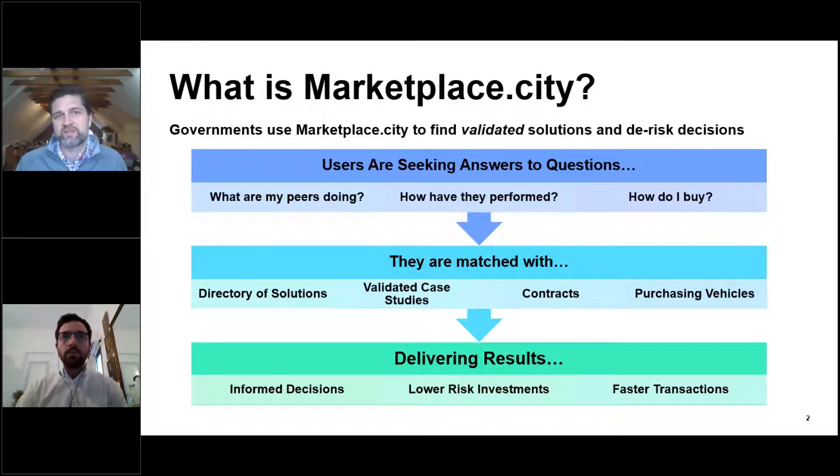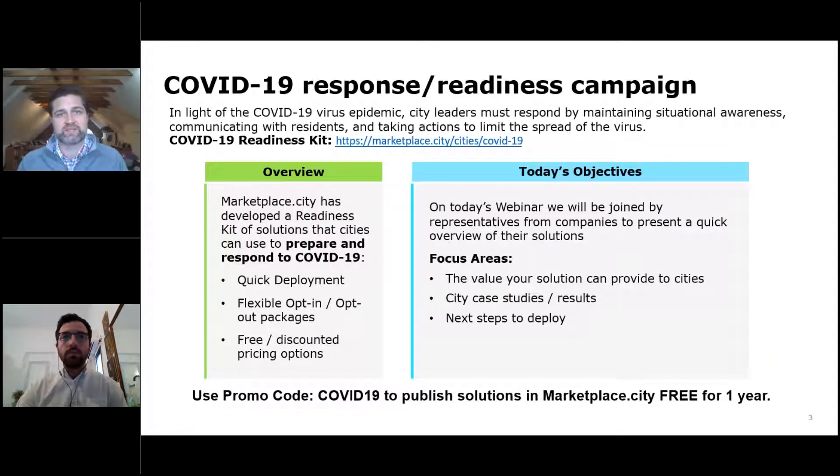We identify contracts that other cities or governments have, and then we deliver results in making decisions more informed, lowering the risk of making these investments, and facilitating faster transactions.